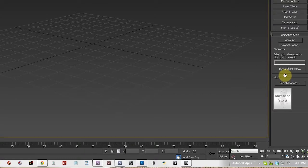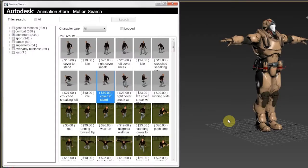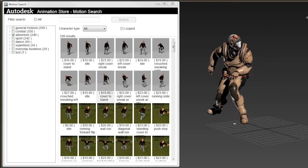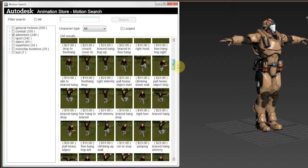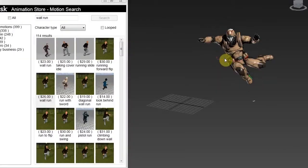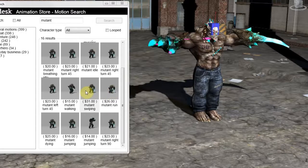Now it's easy. Right there in the interface, you can buy the character, you can buy the motion and you can also import other motions. This is like a library full of animations that you can use — jumping and rolling and the mutant roaring. Just previewing it inside of 3D Studio Max 2013 was pretty cool because then I could actually see how this whole thing was coming together.